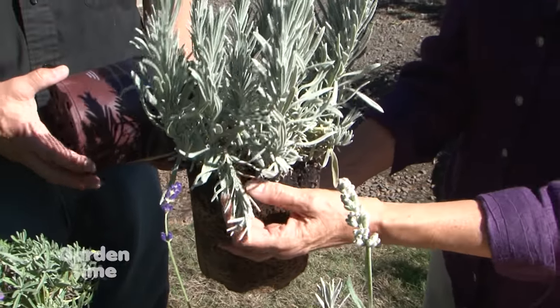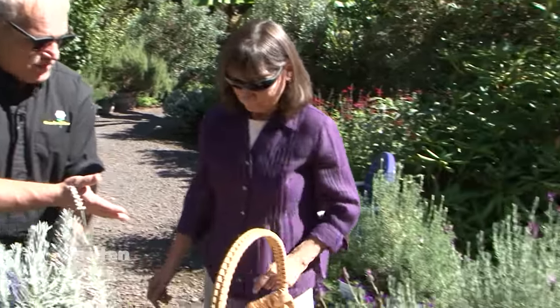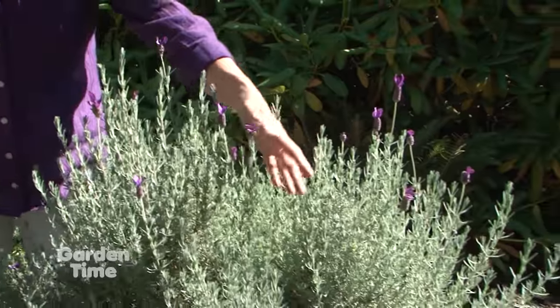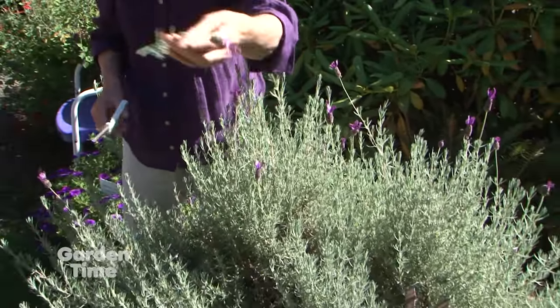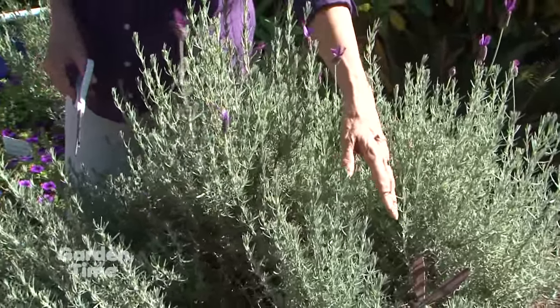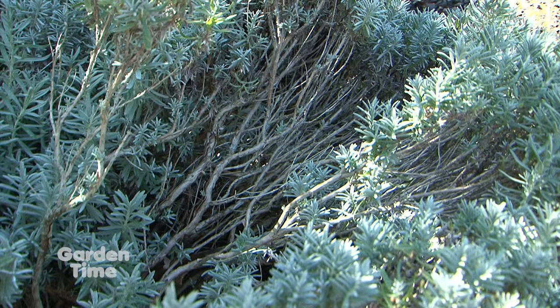For a currently blooming potted Spanish lavender, once the flowers are spent or have lost their color, cut down the long stems but not all the way to the base. The plant will put on a tiny bit of new growth that will harden off before winter and should be fine. Pruning it again at this time of year also prevents the plant from getting floppy in the spring and protects stems from breaking under heavy snow.